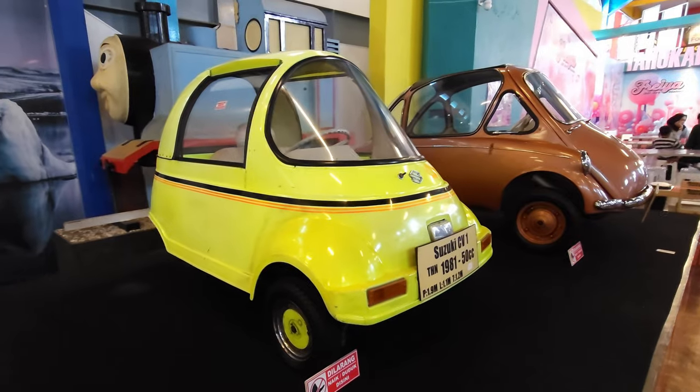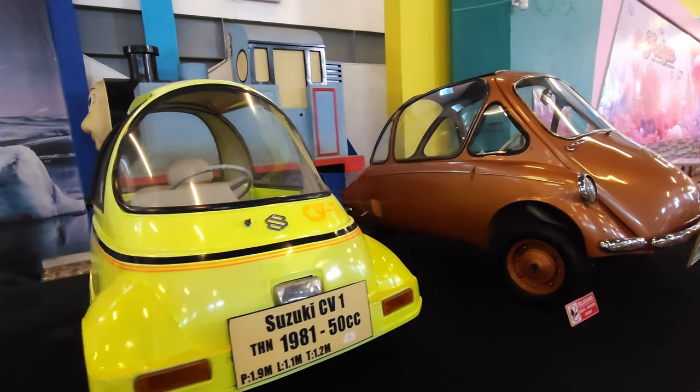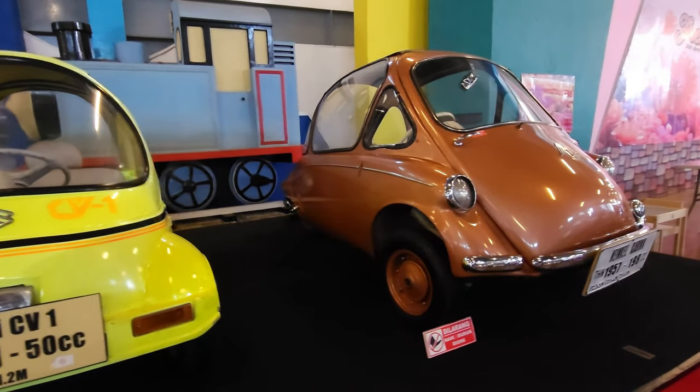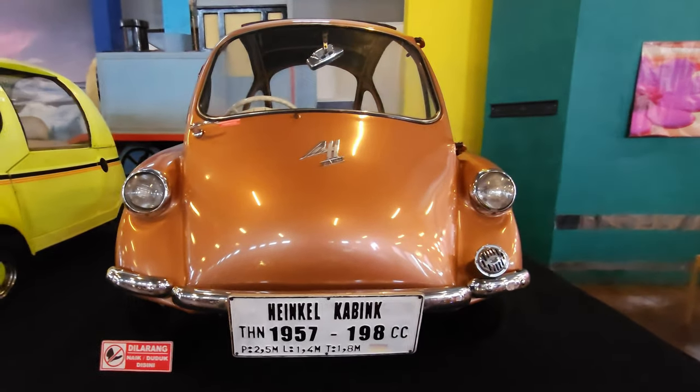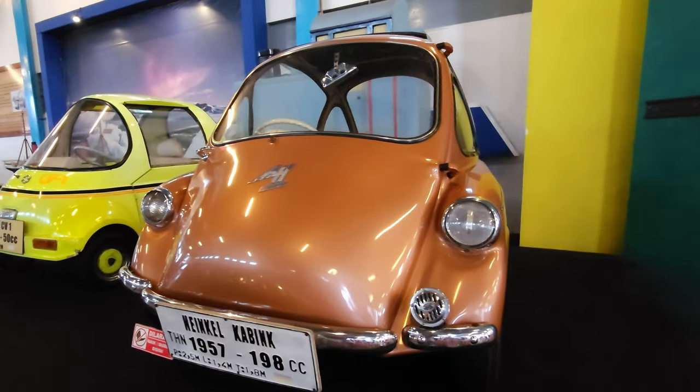Now if memory serves this is the only Japanese car I saw there — a Suzuki CV1 micro car, and of course a Heinkel Cabin. I think that had a different name in the UK.